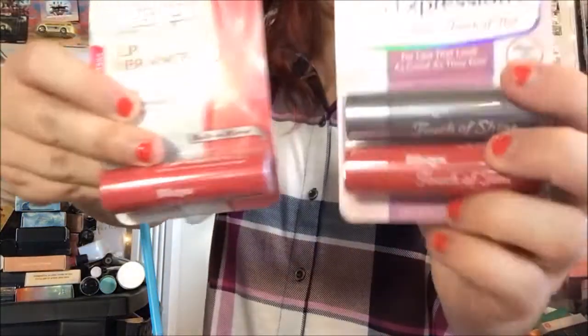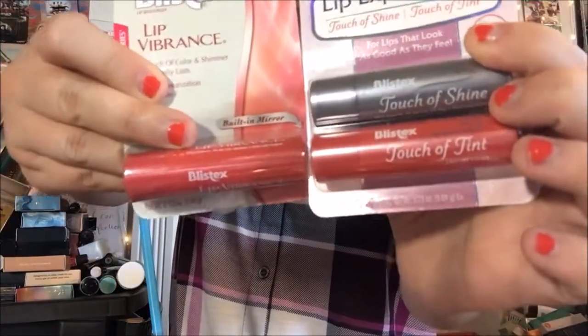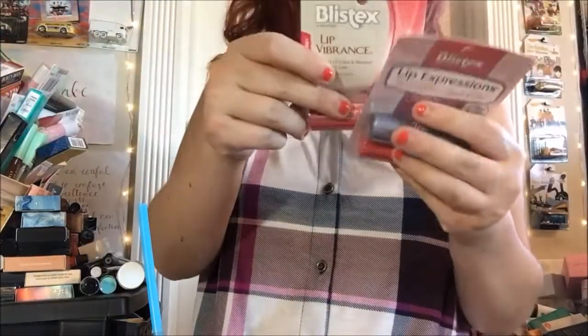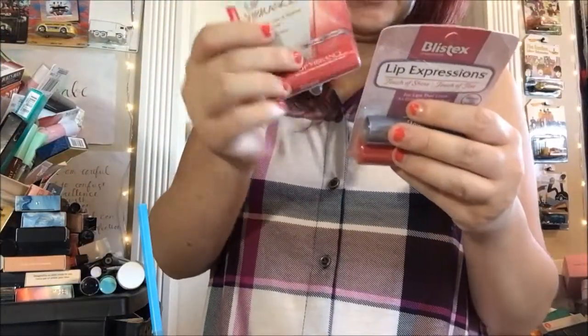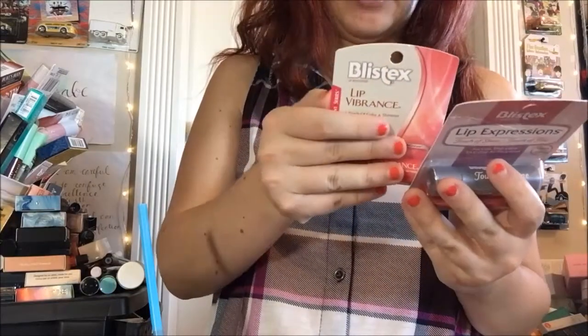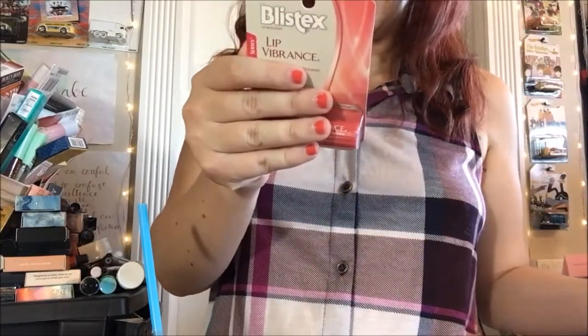But regardless — Lip Vibrance. Same exact color of the tube, and also has that on the lid. Touch of Tint contains shea butter, grapeseed oil, and vitamin E. This one: shea butter, grapeseed, and vitamin E. Hmm.